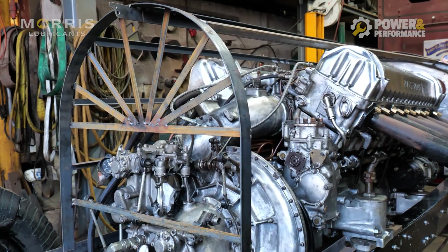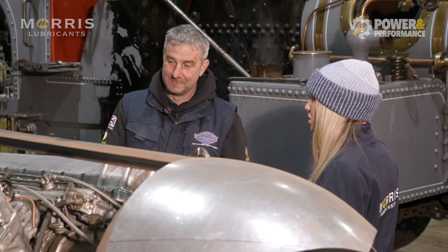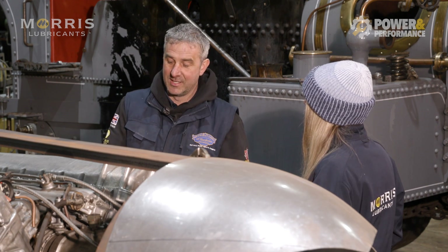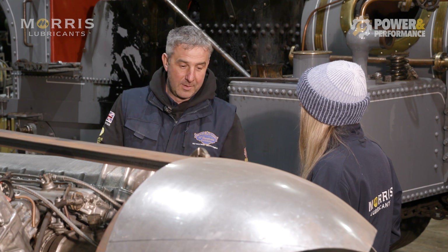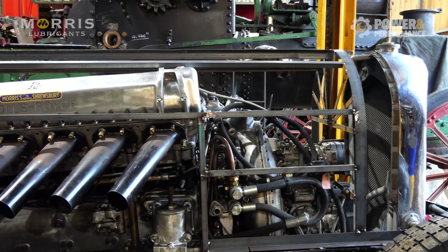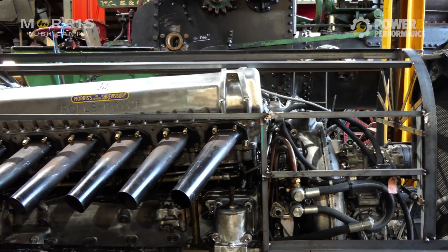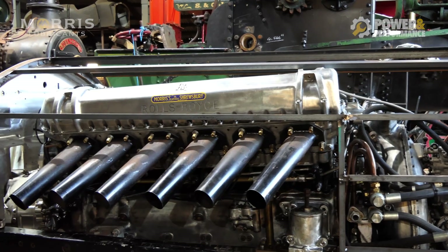There is no blueprint for this whatsoever - it's just in my head really. It's like the ultimate reverse engineering in a way. There is no right or wrong - it is what it is. You're quite limited in where you can fit an engine this size in a chassis. You've got to think about the weight, although it's less than a tonne, and you've got to think about how it's going to be distributed, especially when you're moving. It's a very complex beast.